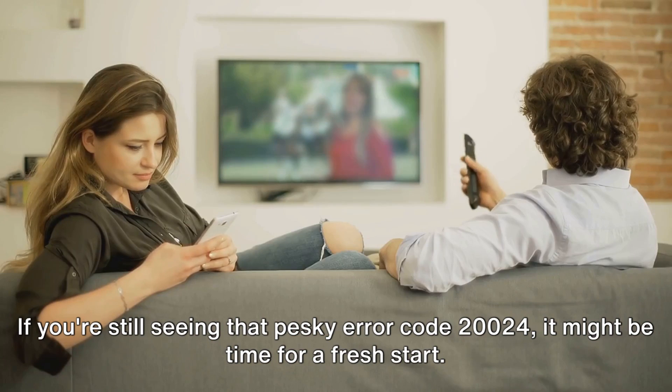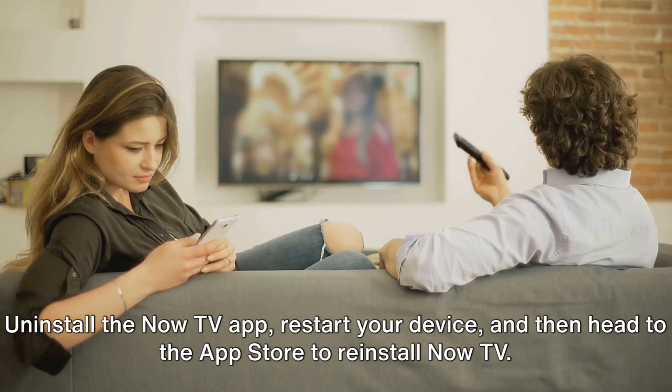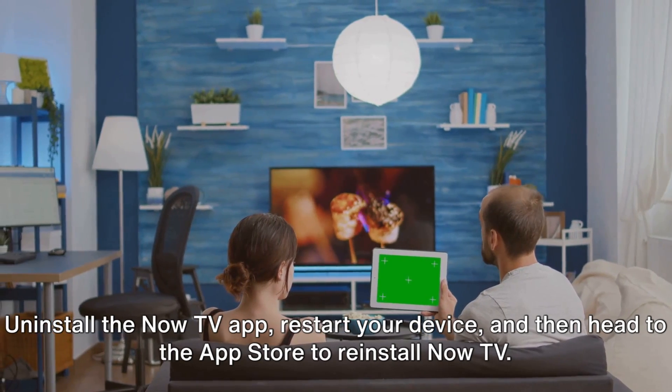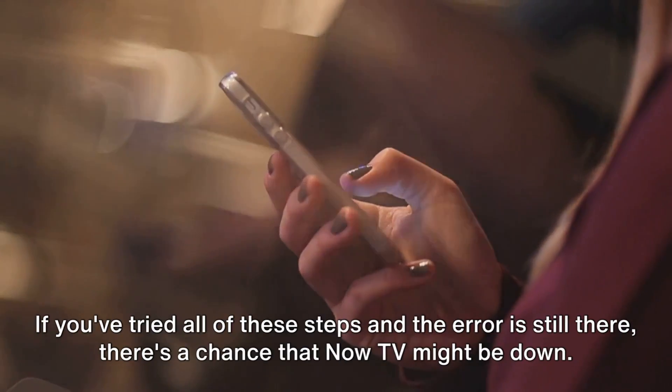If you're still seeing that pesky error code 20024, it might be time for a fresh start. Uninstall the Now TV app, restart your device, and then head to the app store to reinstall Now TV. Once you've successfully reinstalled and relaunched the app, check if the error has been resolved.